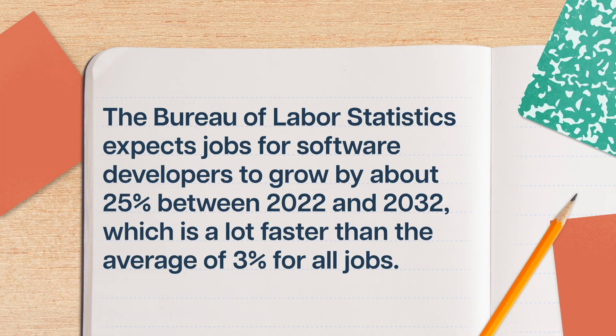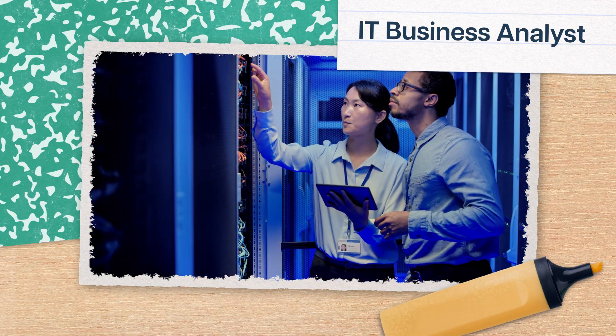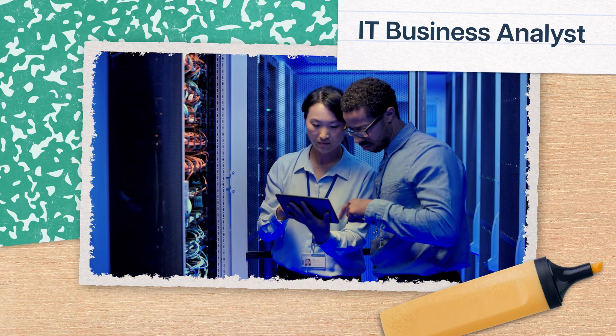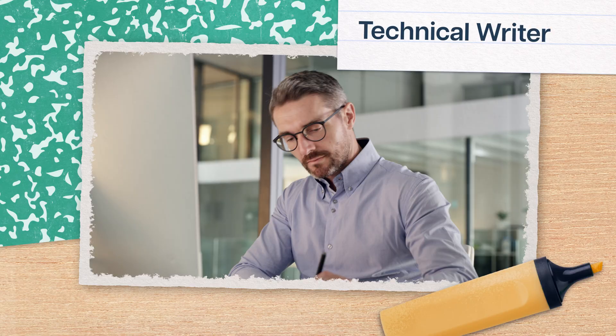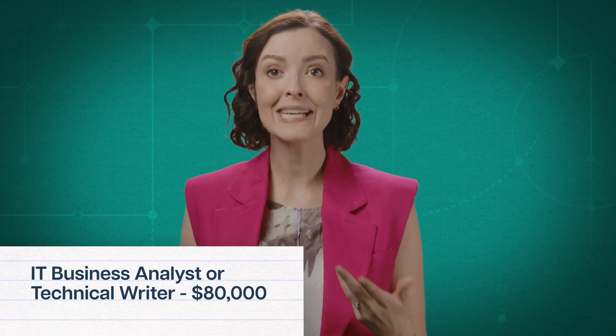In general, software engineers do pretty well, and the job market isn't bad either. The Bureau of Labor Statistics expects jobs for software developers to grow by about 25% between 2022 and 2032, which is a lot faster than the average of 3% for all jobs. So whatever path you choose, your prospects are pretty good. And while working directly in software engineering is a lucrative, in-demand option, the skills you'll get from your degree can help in other fields too. You might use your planning and people skills to become an IT business analyst, looking at companies' existing software systems and working to make them more efficient, cheap, and user-friendly. Or you might call on your field expertise to become a technical writer, documenting software projects and explaining how to use the programs they create. In either of those roles, you can make upwards of $80,000 a year. And if you want to move into a completely separate field, your communication skills, attention to detail, and tech savviness will benefit you wherever you go.